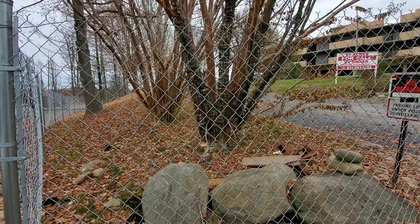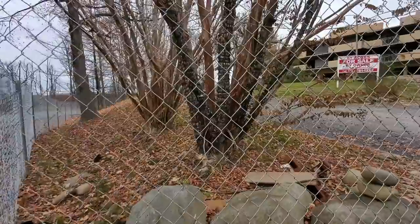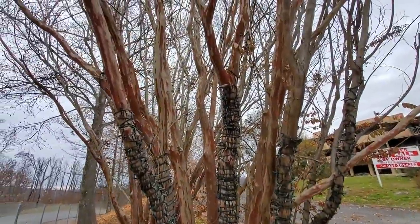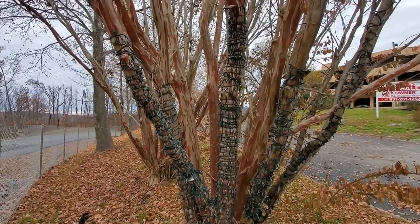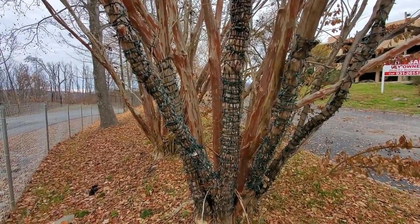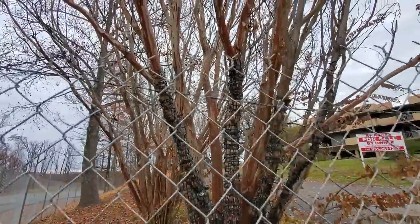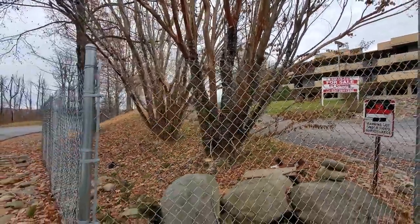You know what's kind of crazy — I just noticed these trees are actually covered in Christmas lights. I think they've been there since the property was last in operation, probably four years ago. I'm surprised they're still as intact as they are.